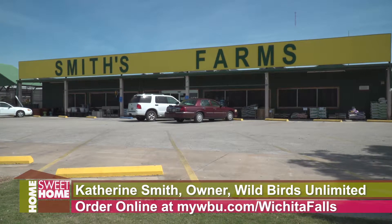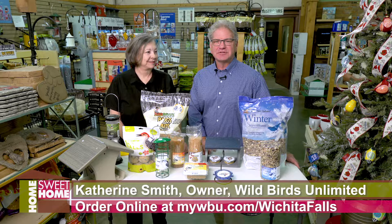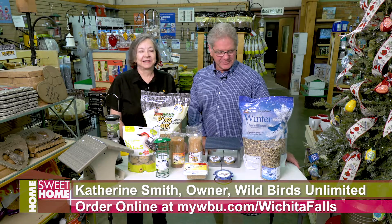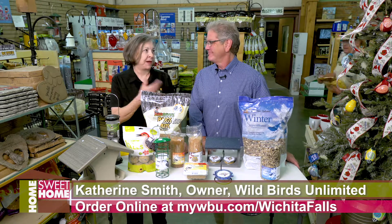Finally the weather's changed at Wild Birds Unlimited inside Smith's Garden Town — chilly outside. That's got to mean something for the birds. It does. I mean, do you make chili in the summertime? It sounds good though.